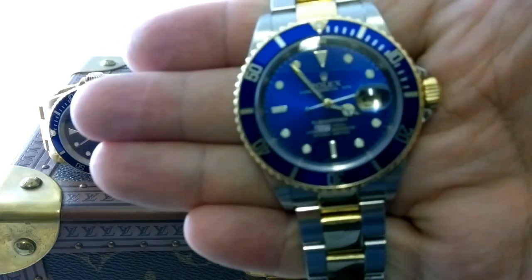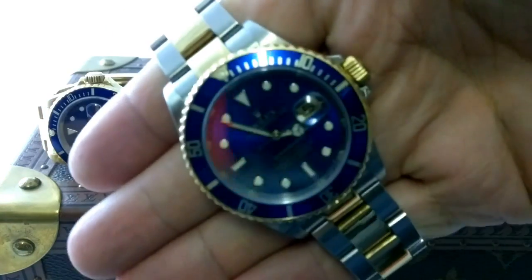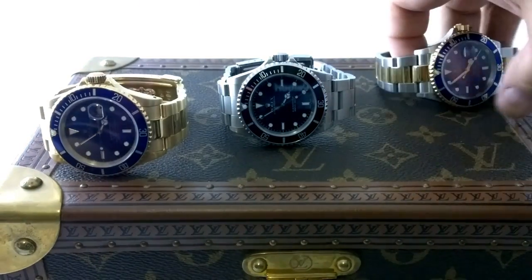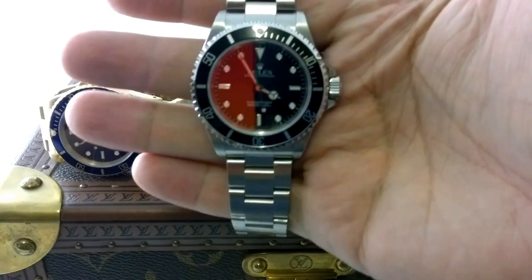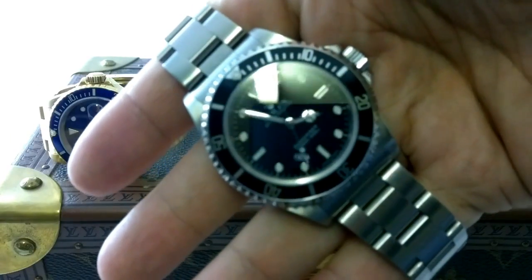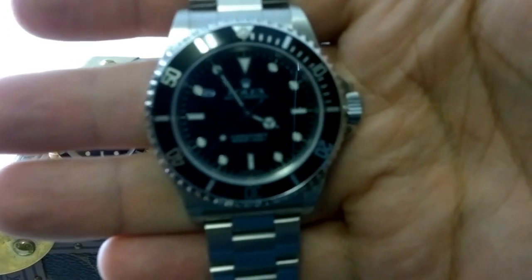He's got the two-tone Bugbad and a two-tone Bluesy, a 16613. That's also been known as the Greg Kinder Submariner. And he's also got a Rolex GMT Master II.